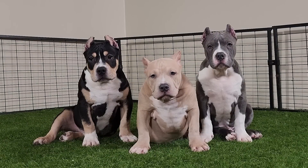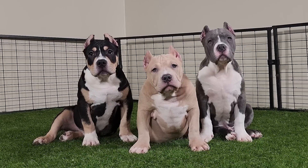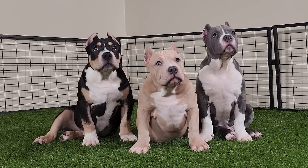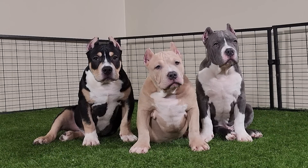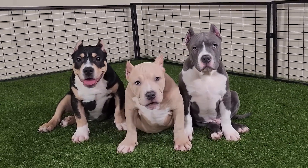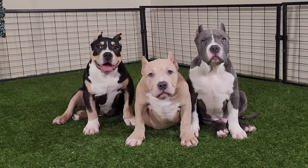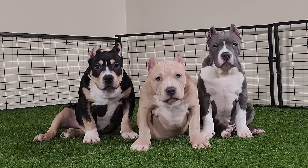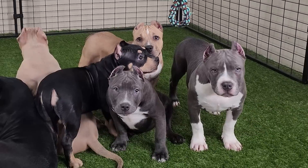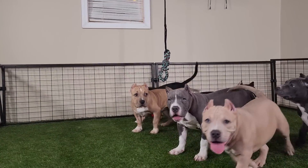Now we're going to move on to the males. On the left we got the black tri boy — a real nice pup off of this litter, just like the black tri female. This might be the most well-balanced boy. That Razor's Edge blood is creeping up out of these dogs like crazy. The blue fawn boy in the middle is another well-balanced pup. On the far right we got the blue and white male with the white socks — he's going to be the biggest male off of this litter and he's probably got the biggest head as well. Working right to left: male number one is the blue and white boy going for $2,500 plus shipping.